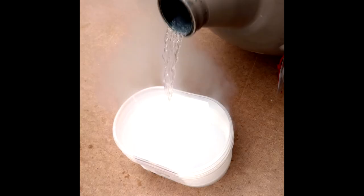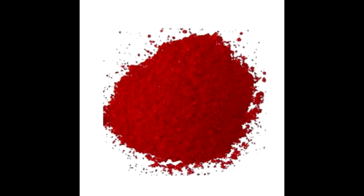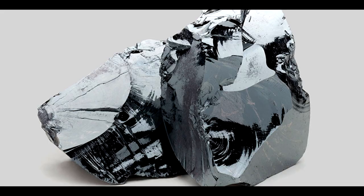Terbium combines with nitrogen, carbon, sulfur, phosphorus, boron, selenium, silicon, and arsenic at elevated temperatures.